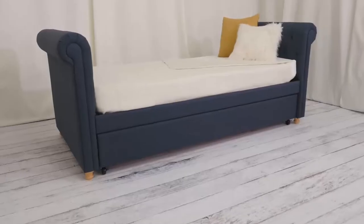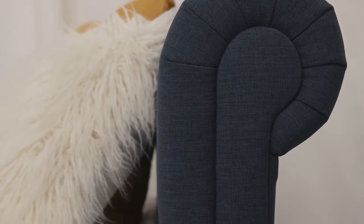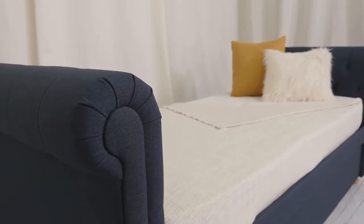Always wanted a cozy lounge space? Then check out this SOFIA Daybed in Trundle. The sleigh bed style arms and tufted linen upholstery give it a timeless Victorian look with just the right touch of modern.